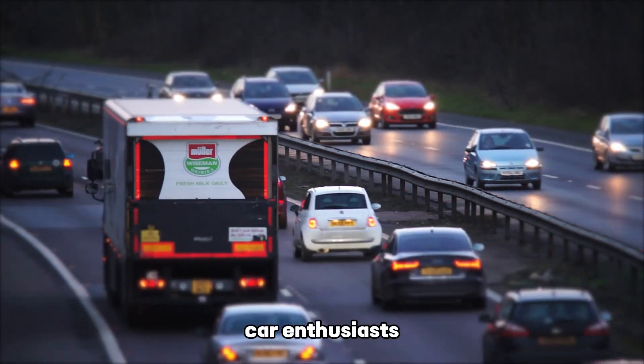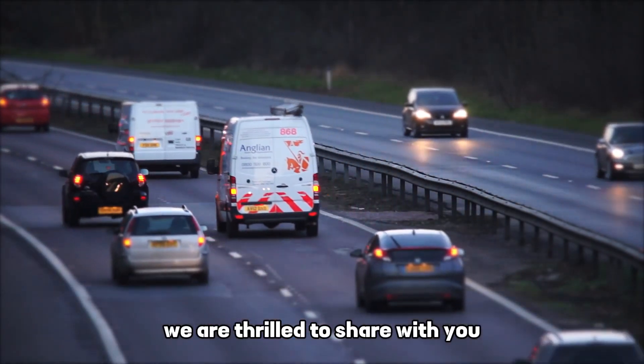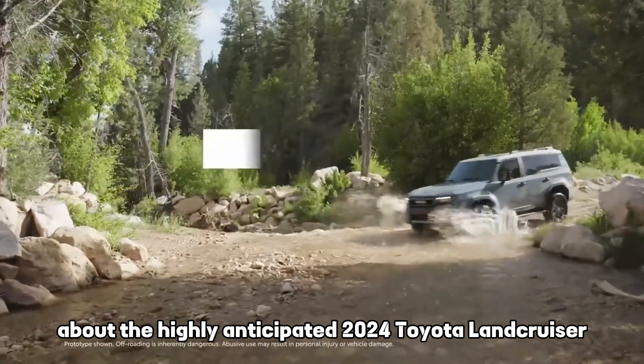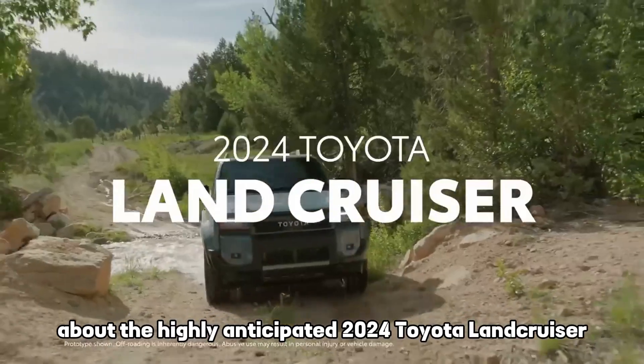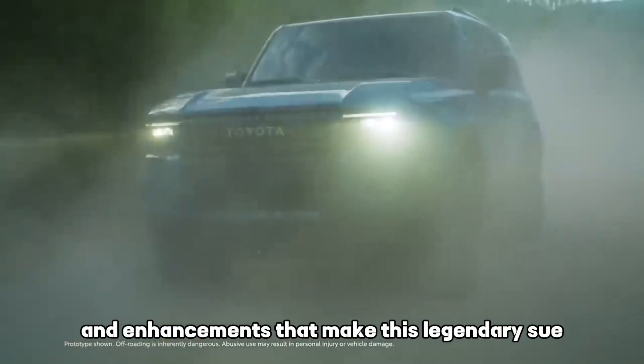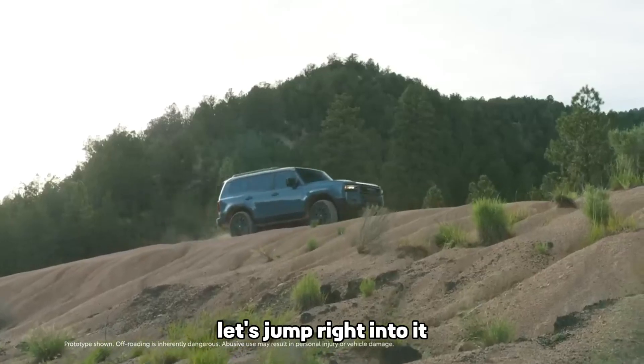Hey there and welcome back to our channel, Car Enthusiasts. In today's video, we are thrilled to share with you the exciting updates and details about the highly anticipated 2024 Toyota Land Cruiser — a legendary SUV and icon in its class. Let's jump right into it.